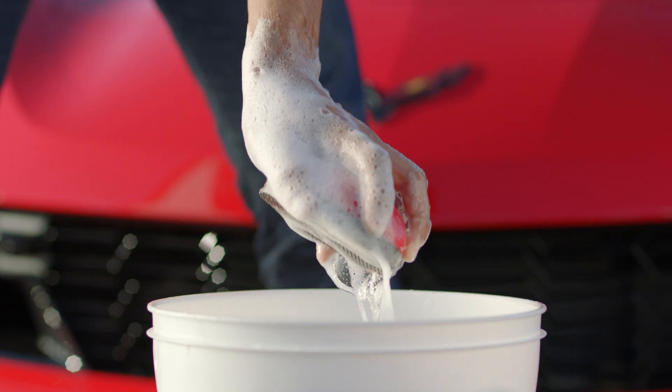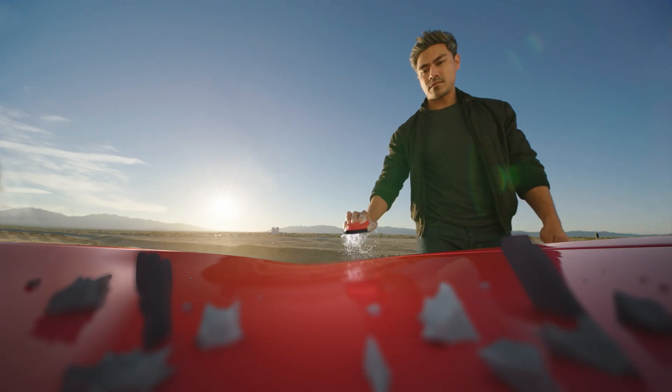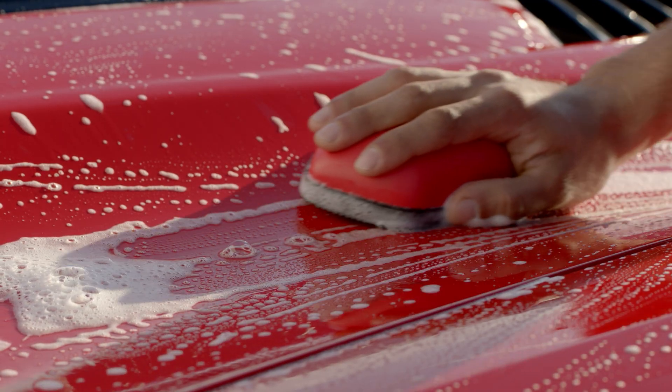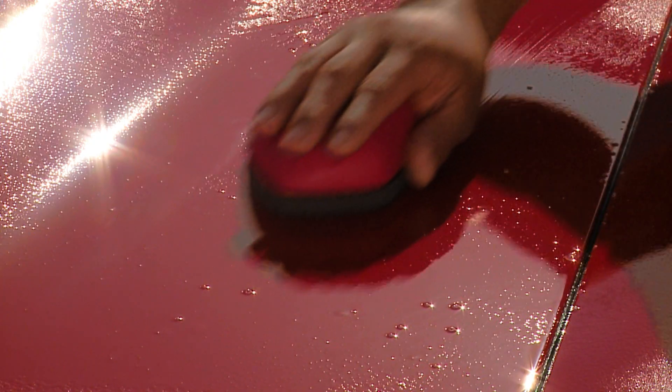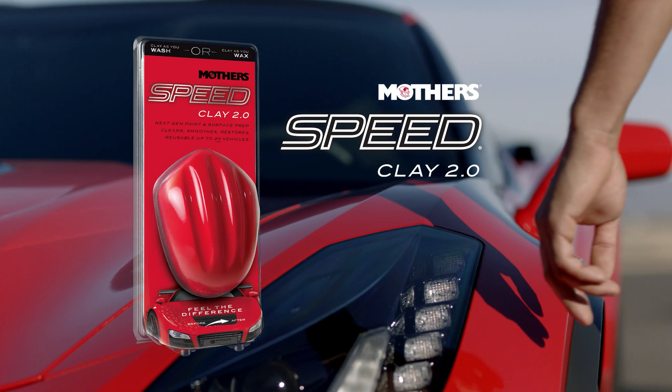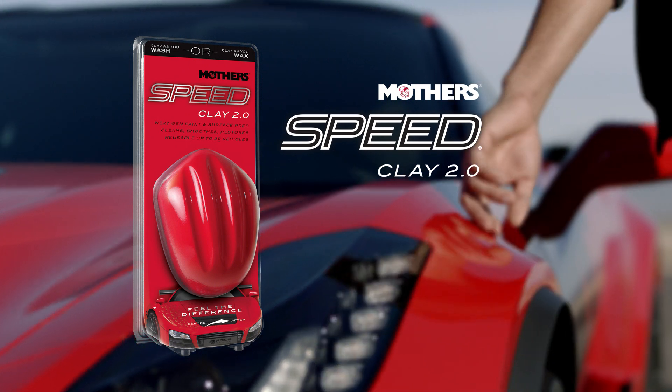Mothers Speed Clay 2.0 packs a high-performance cleaning punch, restoring brilliance to your car's finish in record time. Clay as you wash or clay as you wax with our fastest and most versatile clay ever. This is Speed Clay 2.0 from Mothers.